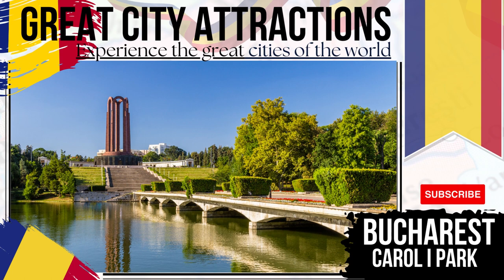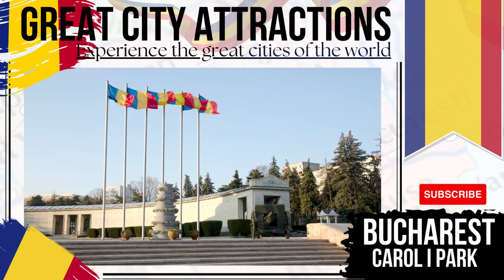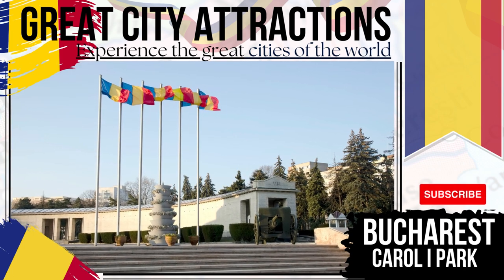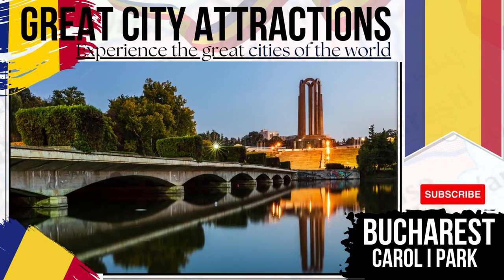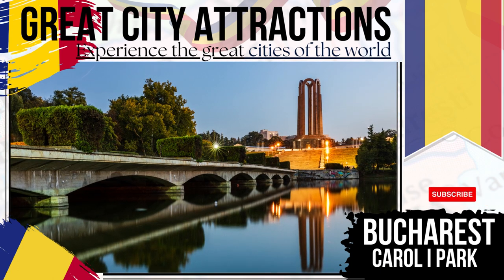Carol I Park, named after a king of Romania, is a public park home to a number of important structures. The most striking of these is the Tomb of the Unknown Soldier, which in a different life held the remains of communist leaders. A number of statues are to be found around the park, while a large performance area and technical museum flank the exterior of the green space.